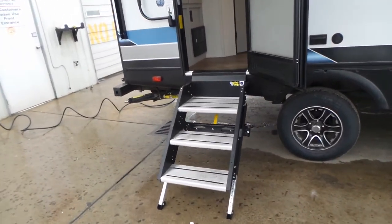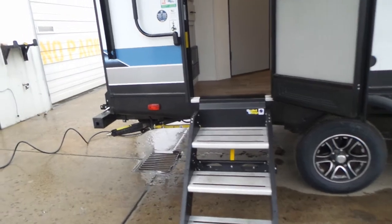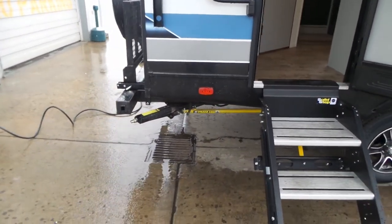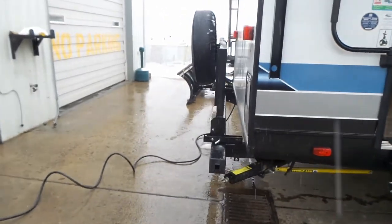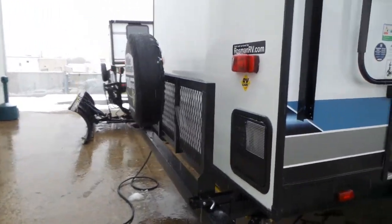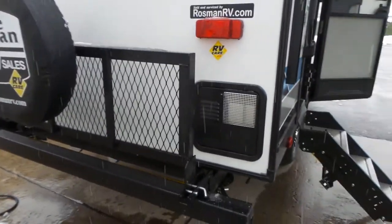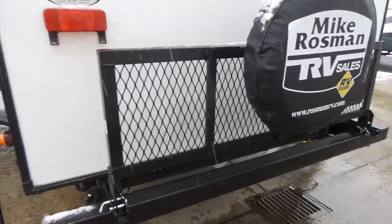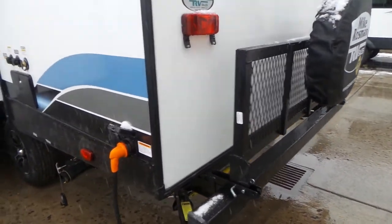You've got the Lippert solid-step entryway system and the strong arms on the stabilizers. It has the 200-pound cargo rack at the back and a six-gallon gas-electric hot water heater. All your services are brought in at the back corner here.